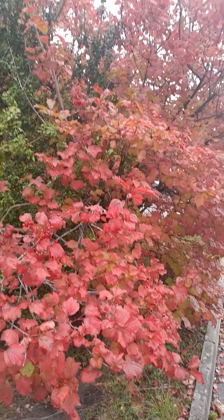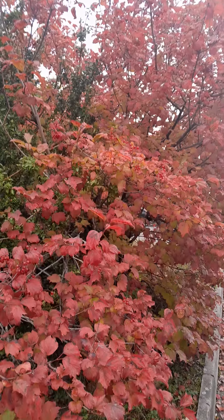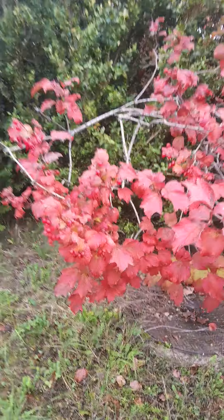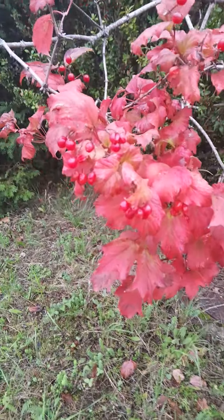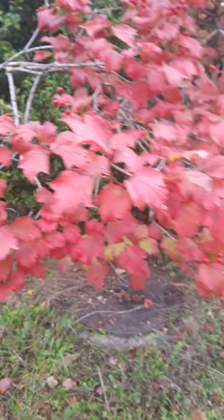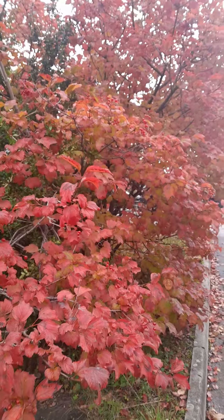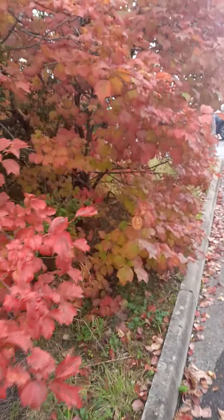So what do you think of this red? Amazing red. Everything is red, even the little fruits are red. But it's really a green tree, you know, it's autumn.